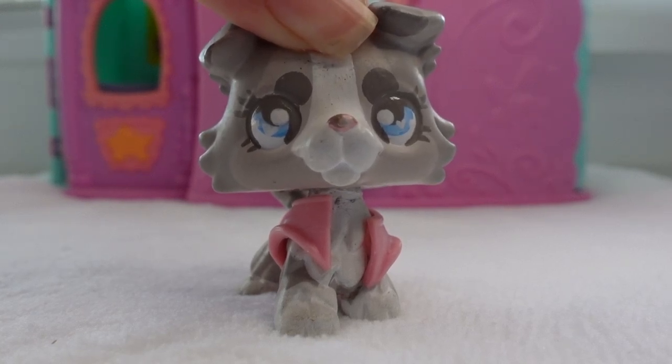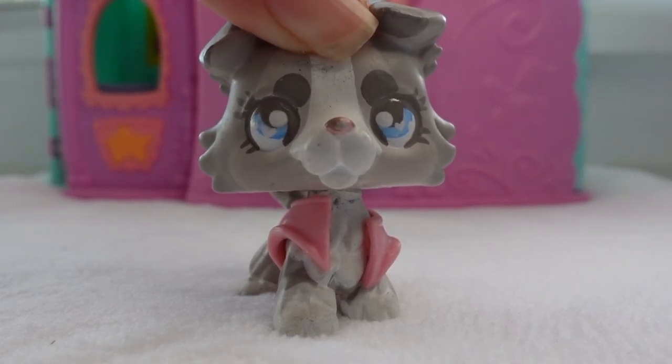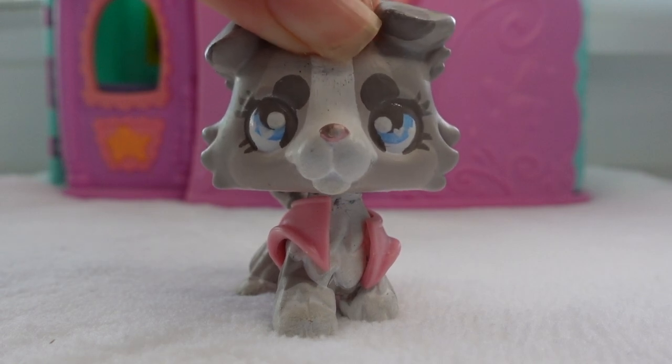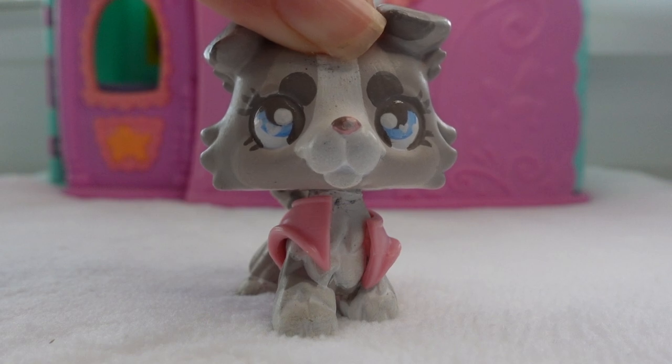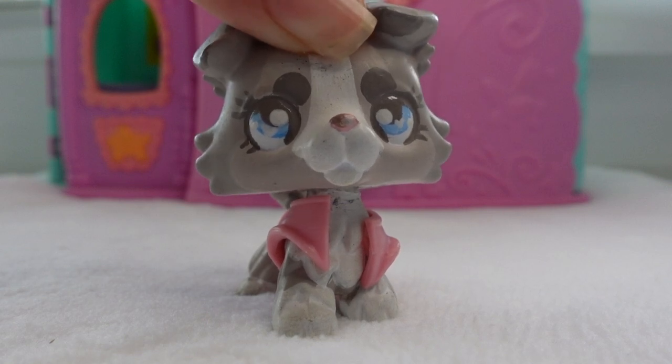Hi everyone! It's me, NanaPiVids, and welcome to my wonderful video. Today I am going to be showing you guys my top 10 cutest LPS, which is gonna be very hard because I have a lot of cute LPS, but let's get right into it, shall we?